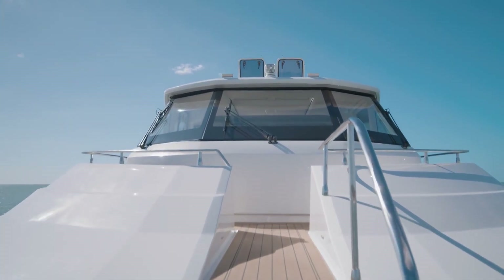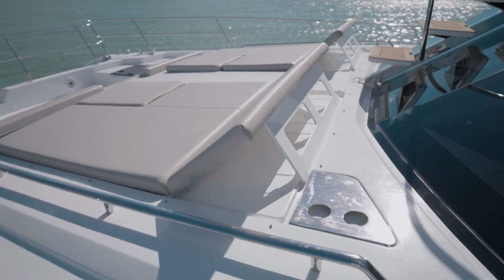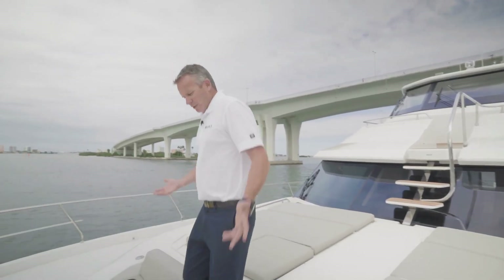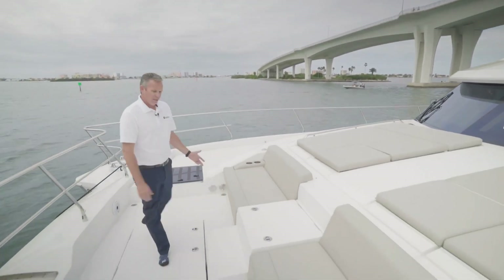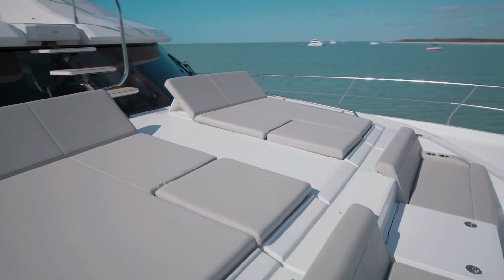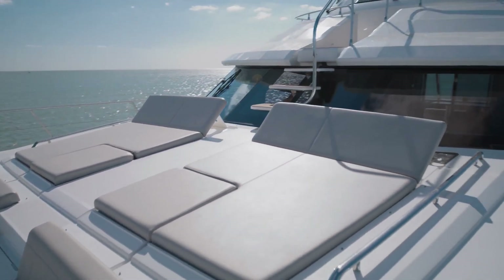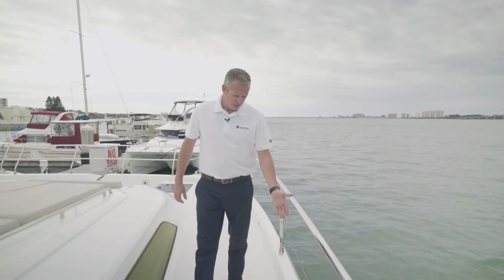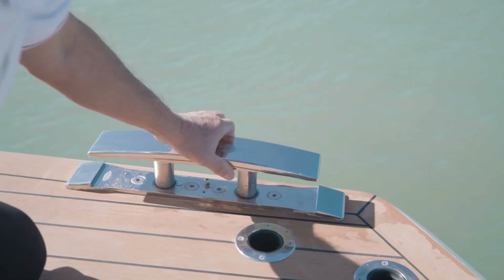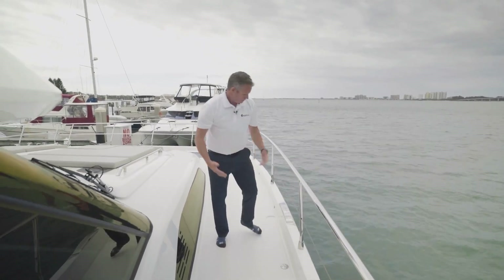Up top here, you can see these beautiful sun lounges. They have the ability to fold the backrest up so you can sit comfortably while underway. It's a beautiful view from up here. Or if you're at anchor, you've got the social area up here which is really nice in the evenings, taking in the views with some music through the JL Audio speakers. One thing you'll notice along the side here — you have Aquila branded unique pop-up stainless steel cleats. They're oversized and sit flush with the deck when you're not using them, so you just push them down and they're hidden.